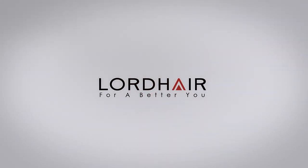I hope you guys get the chance to try out Lord Hair. Please try it out. It's a really good company to go through. The hair is everything I wanted, and it really matches up to the sides. It's perfect. It's strong on there. It's a really good hair piece. Thank you for watching. Lord Hair — for a better you.